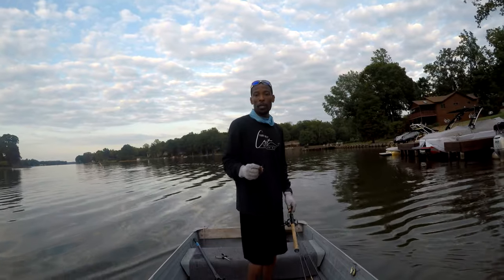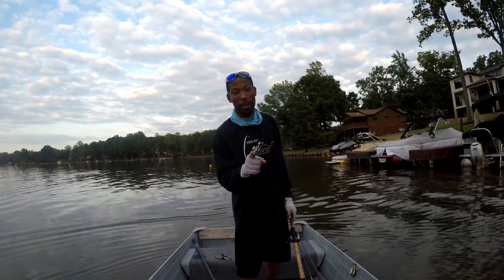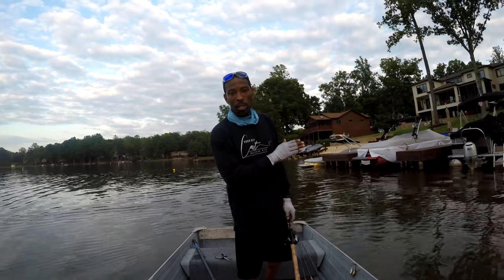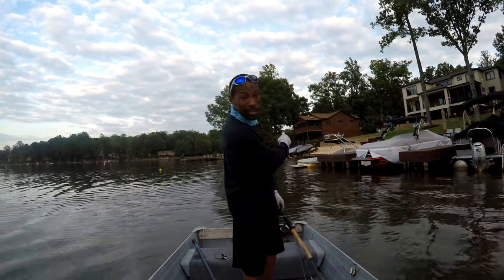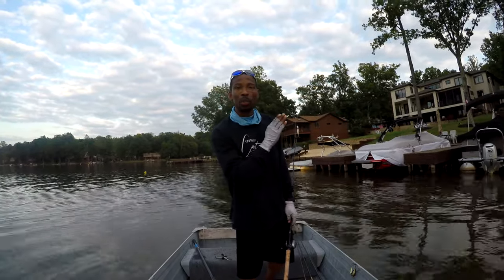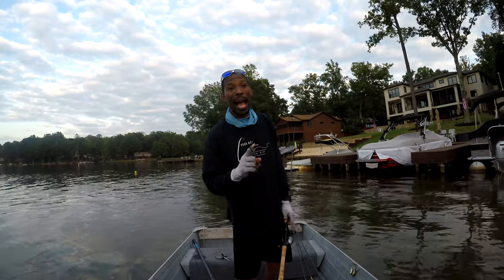Hey guys, for those of you that do fish Lake of the Woods and want to know how I'm catching these: one, that jackhammer chatterbait is amazing. Two, make sure you pray and read your Bible before you come out. Three, the place where I'm sitting is at almost a right angle — the reason that's important is you can cast in two directions that go parallel. I caught one going parallel with this side of the dock and boats, and one parallel to the other side. Anytime you can put yourself where you can cast in multiple directions parallel to structure, that's what you want to do. That's probably the best helpful tip I have for you today.